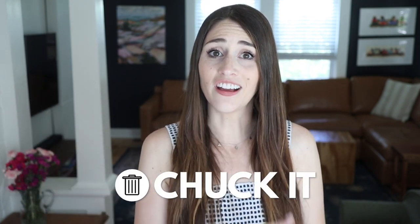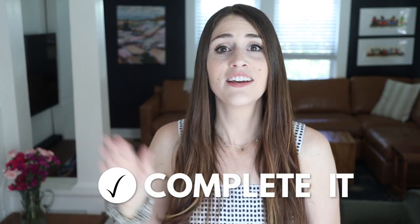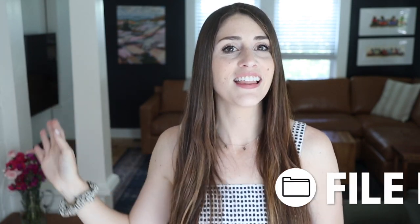Okay so the first thing you need is a system in place for your paper. You can't start tackling new or old paper piles without first having a system in place for it. In general, we can categorize our paper into the following categories: chuck it, complete it, file it, and think about it.